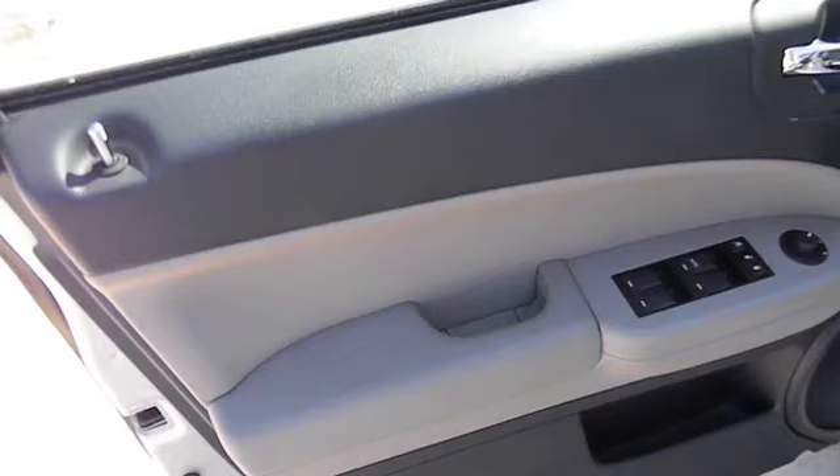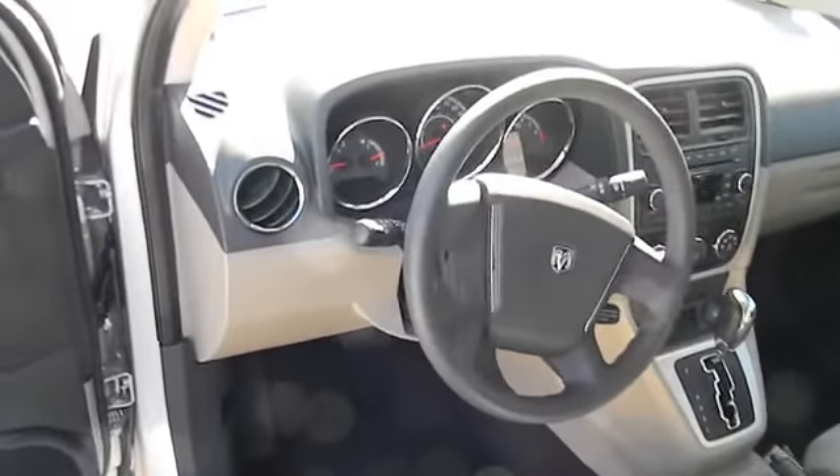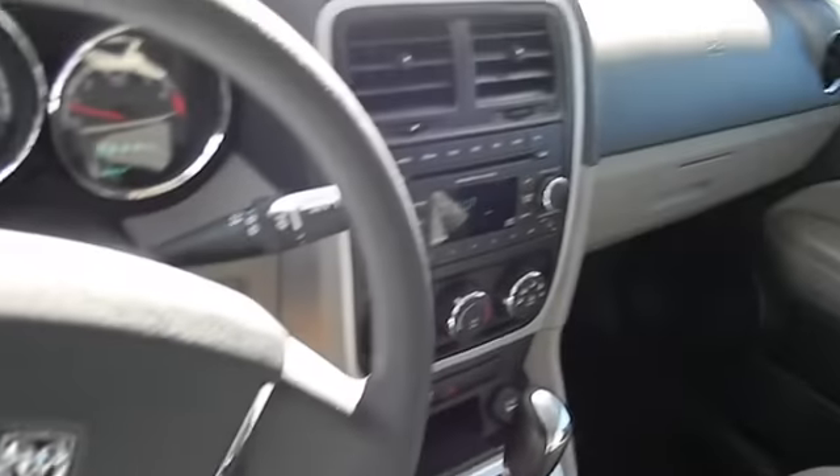Heads-up display, tilt steering wheel, rear wiper, power heated outside mirrors, privacy glass, rear spoiler. This vehicle is Carfax certified one owner and qualifies for Carfax buyback guarantee.